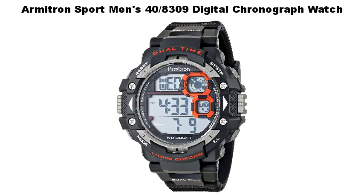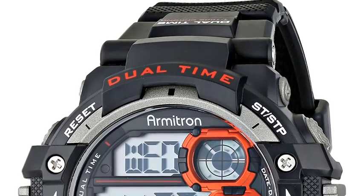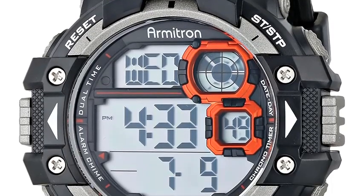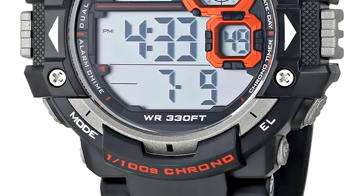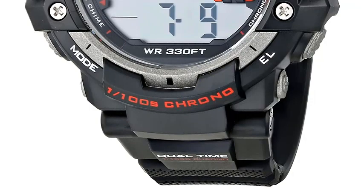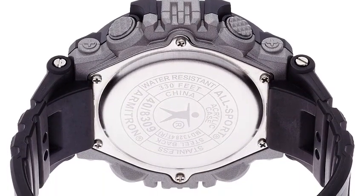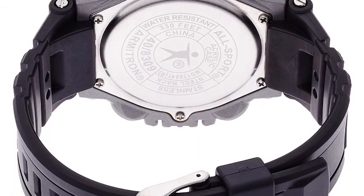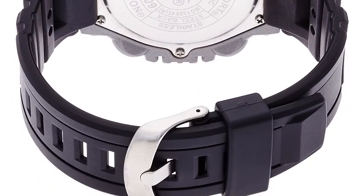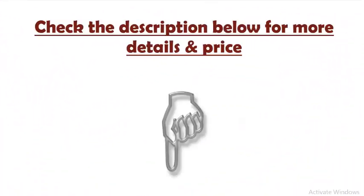Number 5: Armitron Sport Men's 40-8309 Digital Chronograph Watch. An athletic watch with orange color pops, featuring chronograph with alarm, lap time, dual time, military time, and backlight function. 54mm resin case with acrylic dial window. Quartz movement with digital display. Textured resin band with stainless steel buckle closure. Water-resistant to 100M — suitable for swimming and snorkeling, but not scuba diving. Check the description below for more details and price.